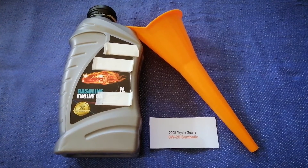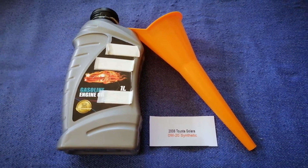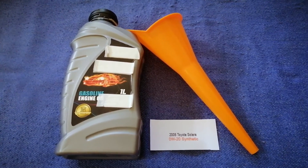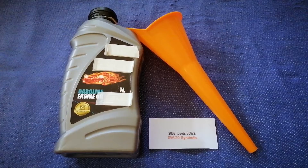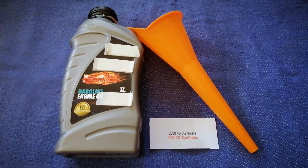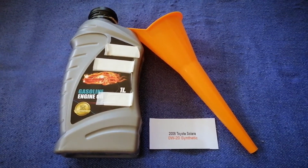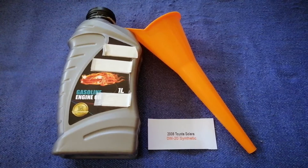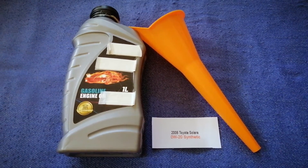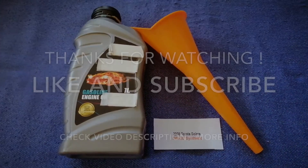So once again, the oil type for the 2008 Toyota Solara is 0W-20 Synthetic. If your 2008 Toyota Solara uses a different type of oil, make sure to leave a comment and let the rest of us know. Don't forget to check the video description for the most recent price. Thank you for watching — please like and subscribe.